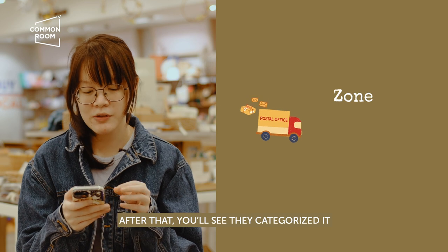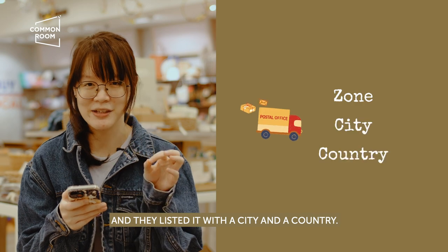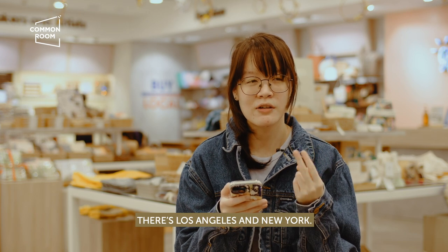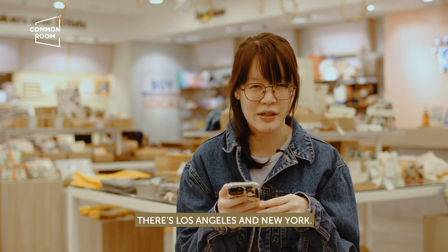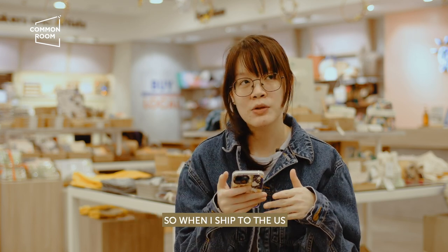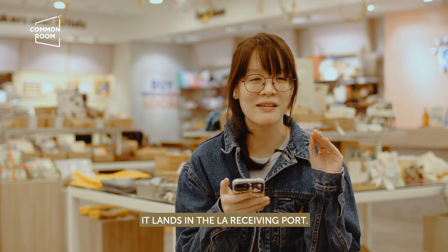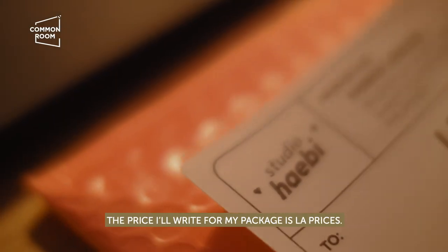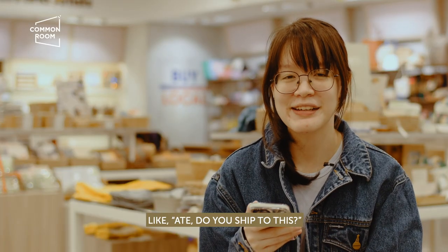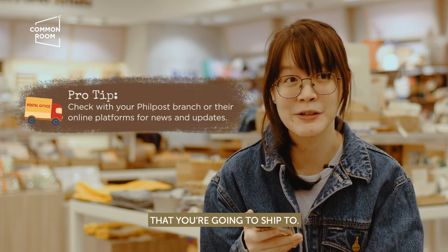You'll see that they've categorized and listed it by city and country. For the US, there are two lists: US Los Angeles and US New York — these are the receiving ports. The US is wide, so they have East and West. When I ship to somewhere near Los Angeles, like California, it lands in LA as the receiving port. So the price I use for my package is the LA price. If you're not sure, you can always ask the Philpost branch you're going to.